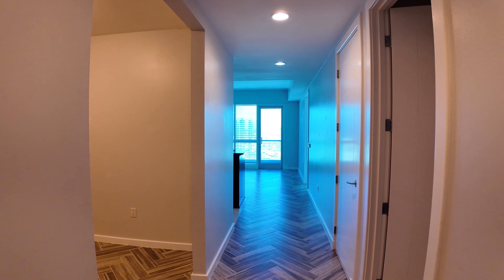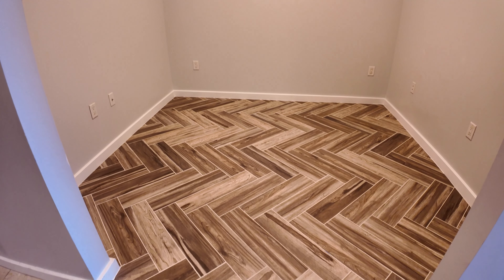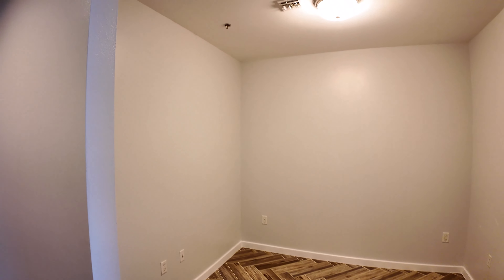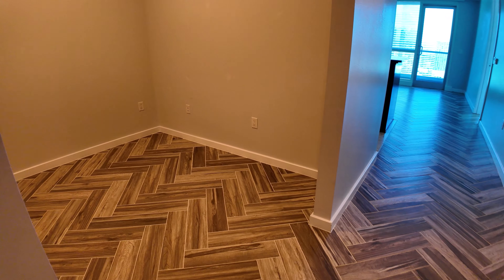If you walk into your unit, we're going to be looking to the left and you have this large den area which others have turned into a bedroom or an office with a Murphy bed situation. A lot of people have taken this opening and closed it off with a sliding door or a curtain, whatever works best for them.